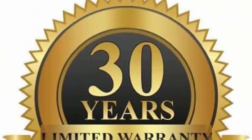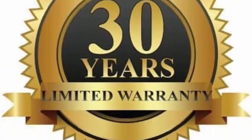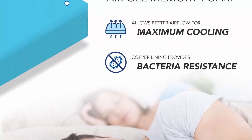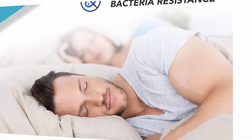Medium Firm: Designed to provide support and comfort, this mattress is made for all types of sleepers — back, stomach, side, and more. This plush mattress is soft and supportive, great for use with a box spring, platform, and other bed types.